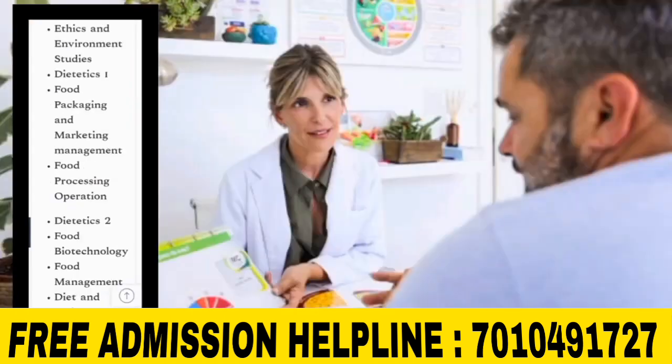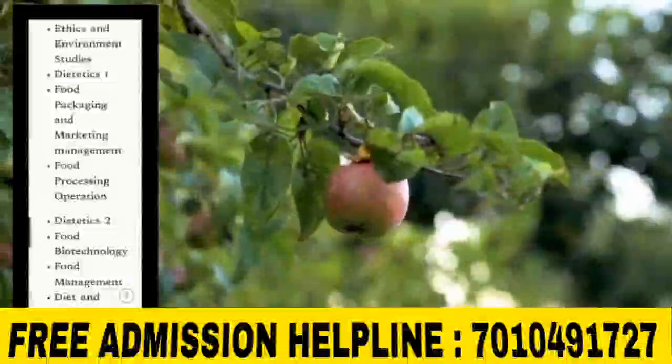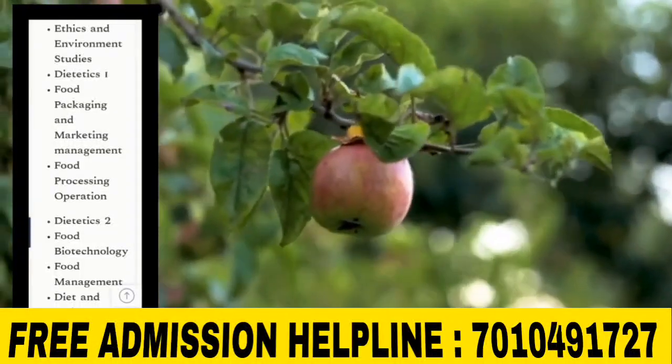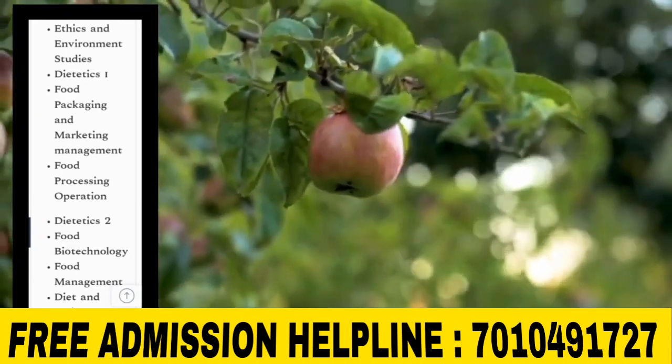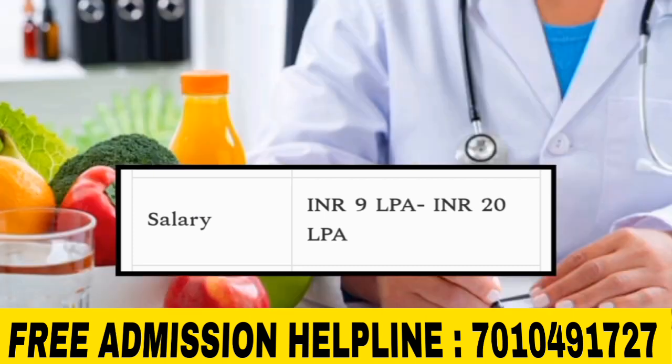Third year subjects include: Ethics and Environmental Studies, Dietetics 1, Food Packaging and Marketing Management, Food Processing Operations, Dietetics 2, Food Biotechnology, Food Management, and Diet and Patient Counseling. The approximate fee for this course varies by college and institute.